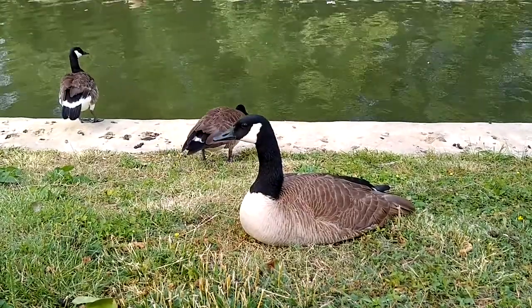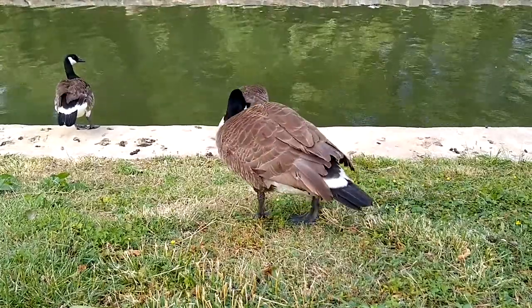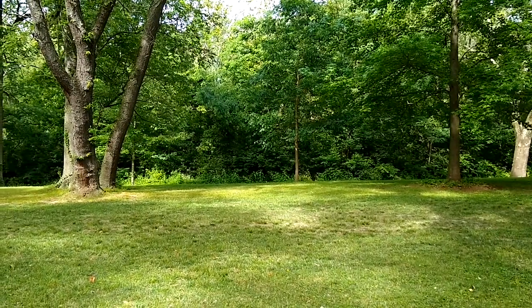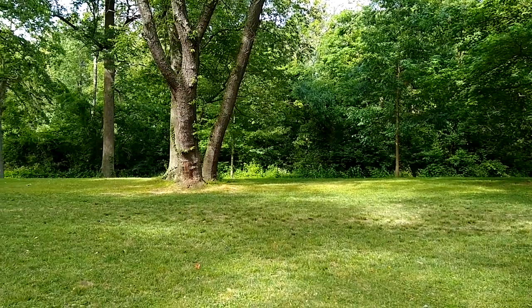How close will you let me go? Not very close. So there is some birdsong here — let's see if the mic can pick that up.